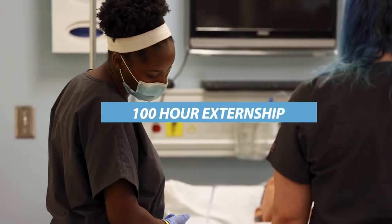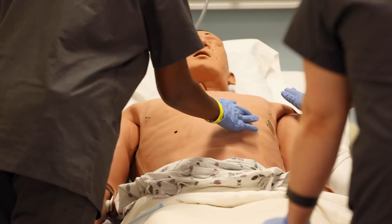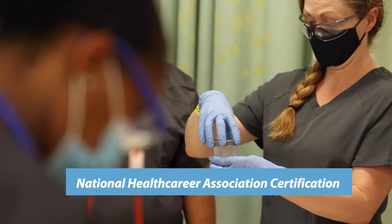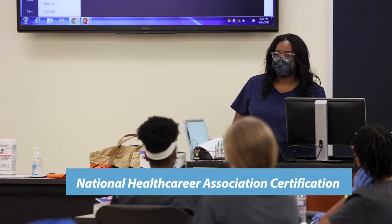Included is a 100-hour externship in local doctor's offices. After successful completion of the program, students will take the certified clinical medical assistant national exam through the National Health Career Association.